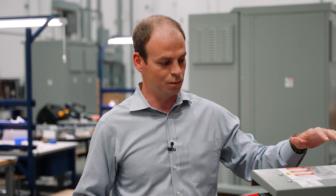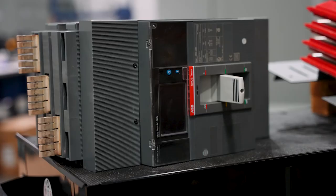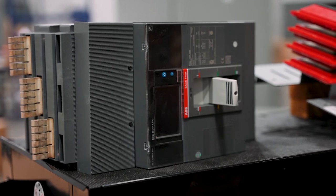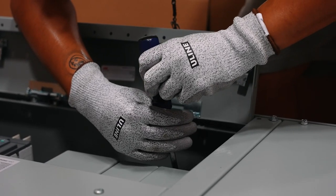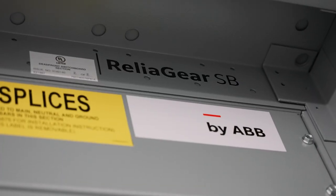Why that's important is we know that the power panel isn't the only piece or only component on a construction job. This power panel likely feeds transformers and lighting panels. So a unique situation for Lone Star is we've invested heavily into inventory with ABB's components.